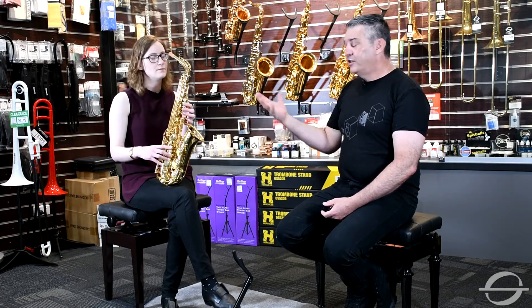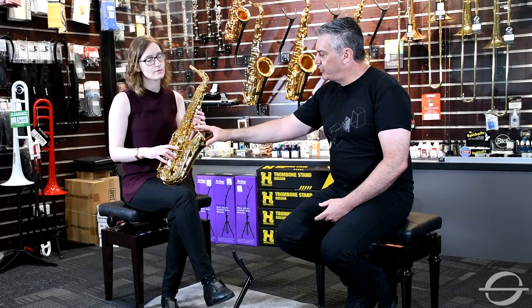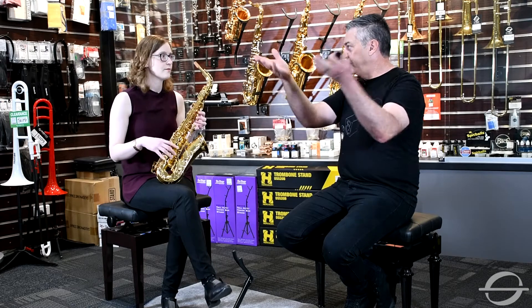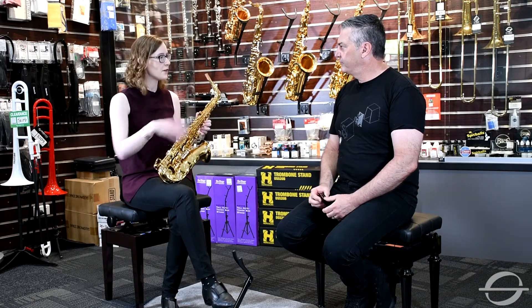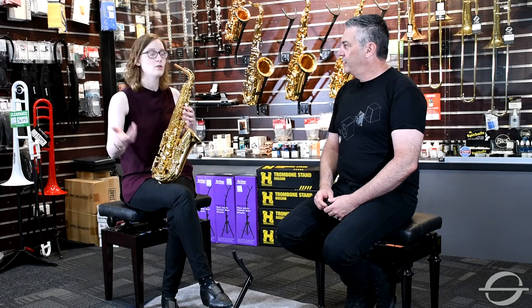Price-wise, this retails at $2,149 and sells for a bit under $2,000. That's still a fair bit of money, but compared to what they used to cost in real dollars, they've actually come down. One of the reasons Yamaha has been able to do that is they moved production quite some years ago to Indonesia, so the cost of labour has come down while the materials and precision remain the same. There is a difference between the Indonesian and Japanese models, but that's when you start spending another twelve or thirteen hundred dollars more.